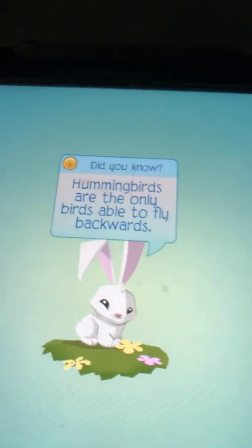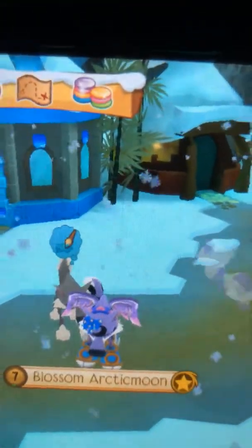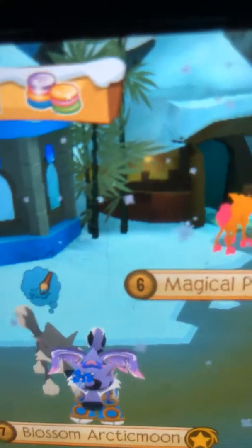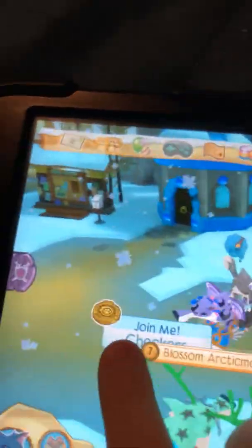Hey guys, so I got Animal Jam Play Wild yesterday morning because, as you know, my computer charger is broke, my computer is dead. I was like, hey, my iPad can have AJ Play Wild, so I got it. This is me - let me go to my den.